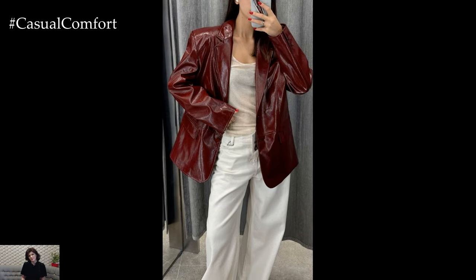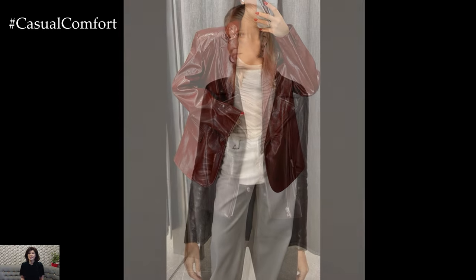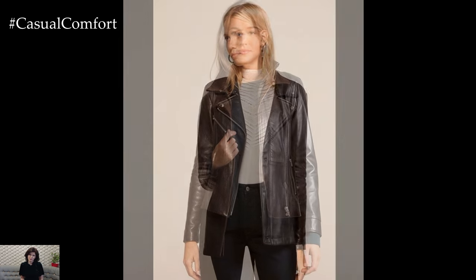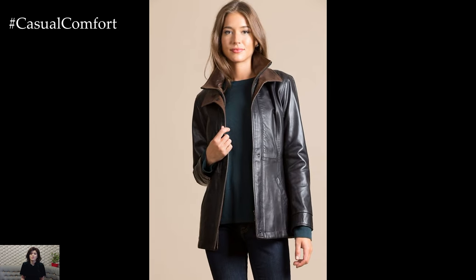Go for a classic black or deep brown jacket to ensure it complements a wide array of outfits. Look for details like zippers or studs to add a bit of personality. A leather jacket is also a great layering piece that provides both style and warmth.